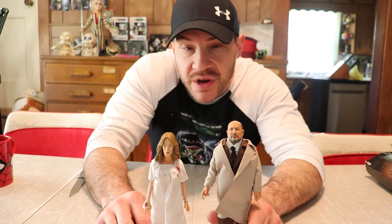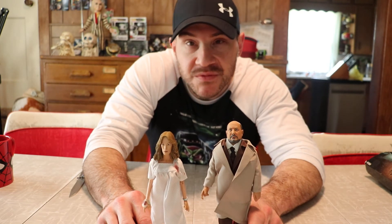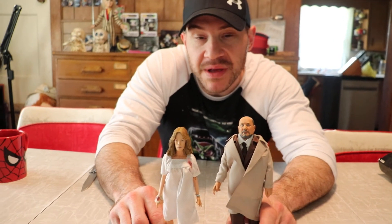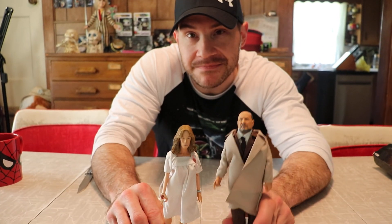There is the two-pack of Loomis and Laurie from Neca. Hope you enjoyed and I'll be back with another video sometime hopefully soon. Thanks again, bye.